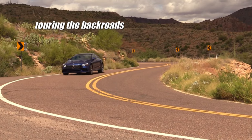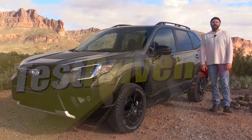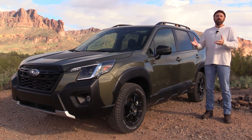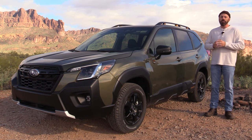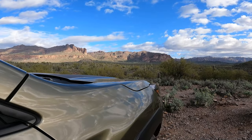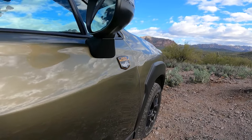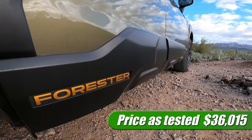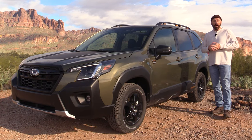For 2022, Subaru gave the Forester a bit of a refresh, including a few new facial features — new headlights, new grilles, new bumpers front and rear, and new wheel designs, along with a couple of new colors. But what we're really talking about here is this new trim grade: the Subaru Wilderness, a more off-road adventure-oriented trim grade. You get a lot of styling and a lot of capability. As tested, we're at $36,000 and some change, and this does have a few standalone options as well as a package.